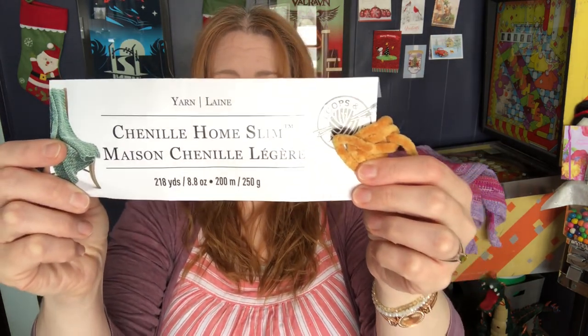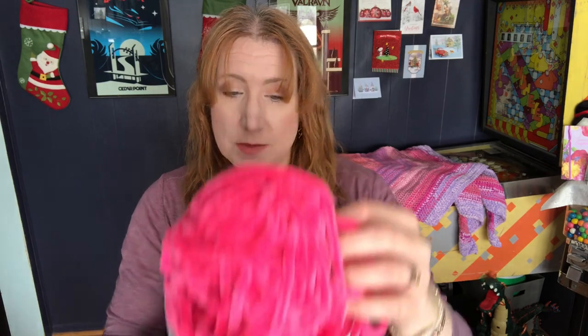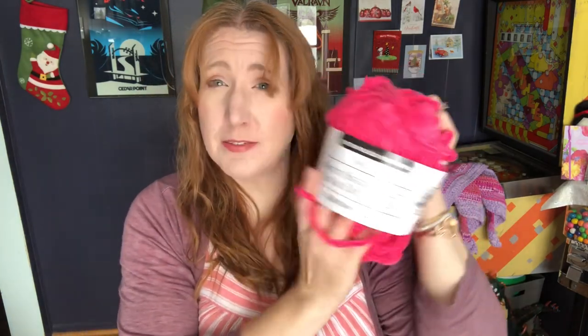For the feet and the beak I used Chanel Home Slim in the color Mustard. For the pink I used Sweet Snuggles Light in Carmine Rose, which I got at Michael's.